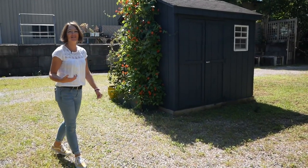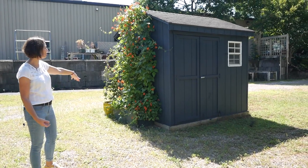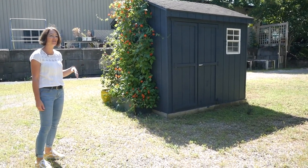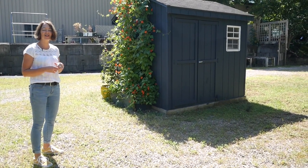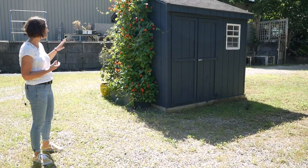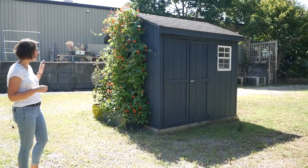One product that we're coming out with next year that we think you guys will love is a wall trellis. I can't show you too much about it because it's still in development, but it's covered with scarlet runner beans, which the hummingbirds and the bees are loving, and the beans are just starting to come out now. Pretty excited about that.